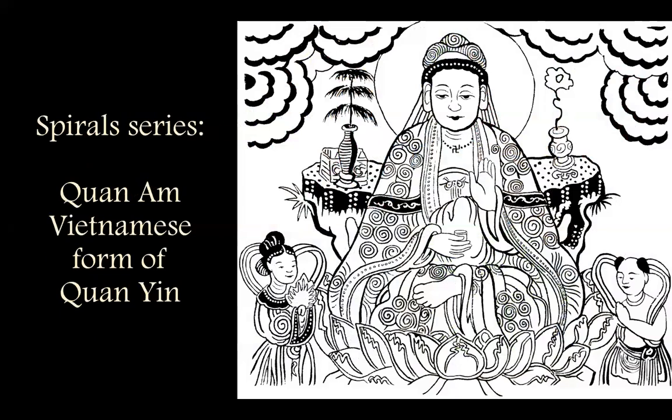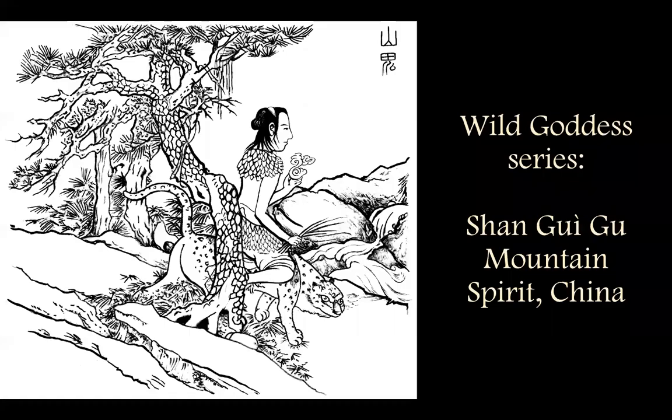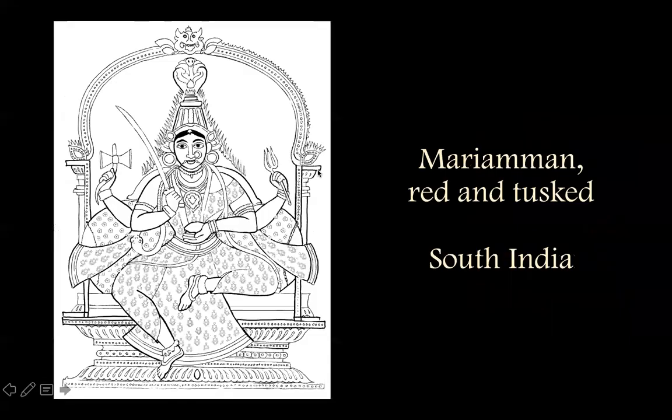And then there's a series of spiral goddesses — Guan Am in Vietnam, and others from eastern Indonesia, Romania, and different places. Giovanna in Poland, riding on the white stag — she's the midsummer blaze of light. And another wild goddess, Shanguegu, the mountain spirit in China, who is always shown riding on or with either a tiger or a leopard and holding the ineffable elixir, perhaps a reishi fungus.